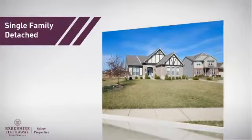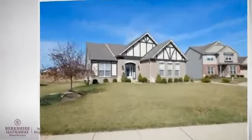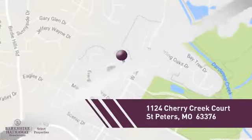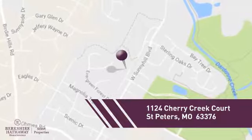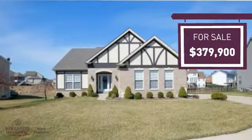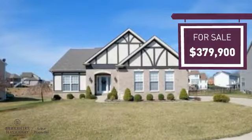This home is a great choice for those looking for comfort, convenience, and the privacy of their own home, and it's located in this area. Currently listed at just over $375,000, it offers an excellent value for the area.